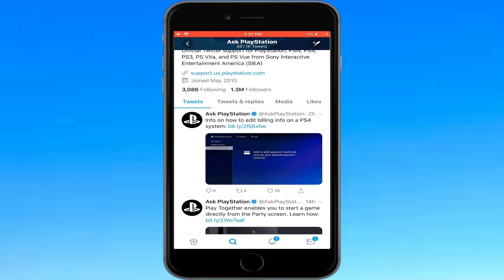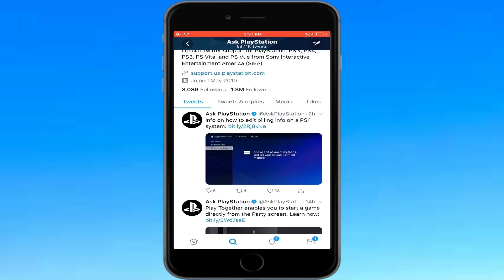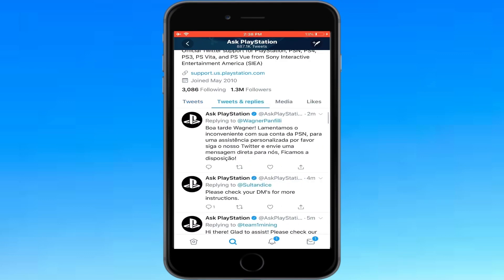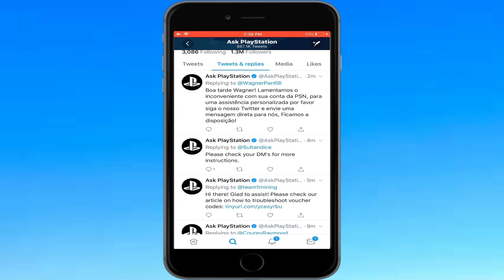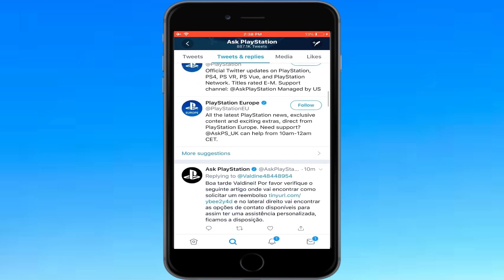And guys, like I said, if this method does not work for you, all you have to do is buy my $5 ebook and you will be able to gain full access. And look — if you go under the tweet and replies, you'll see everybody that has gotten help with their PSN accounts.